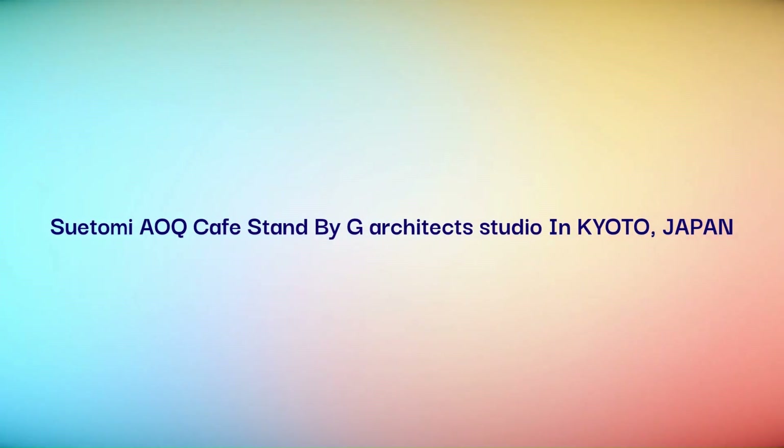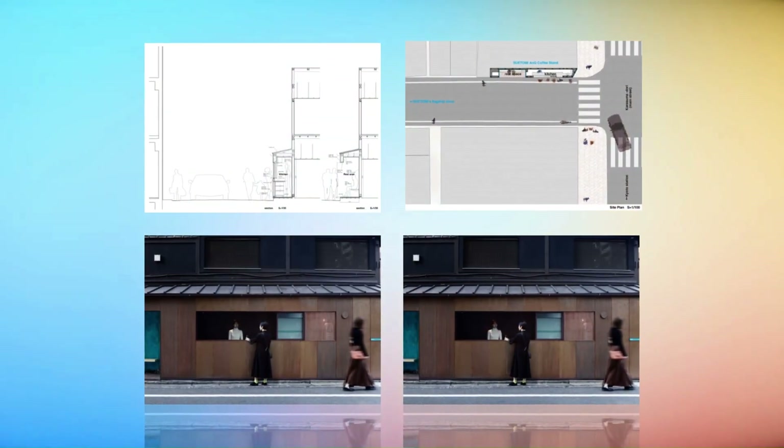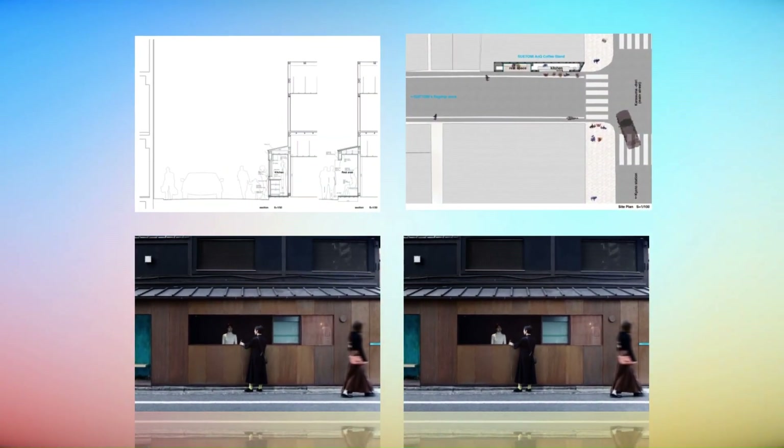Suetomi A.O.Q. Cafe Stand by G Architect Studio in Kyoto, Japan. This is a coffee stand belonging to A.O.Q., a new brand established by Suetomi, the renowned confectionery shop in Kyoto.